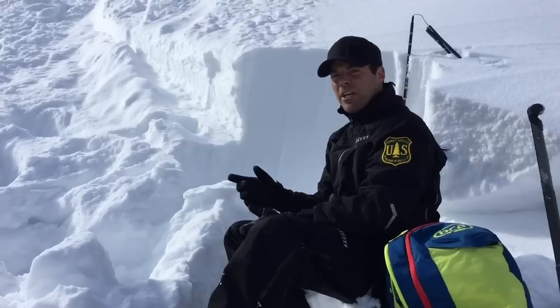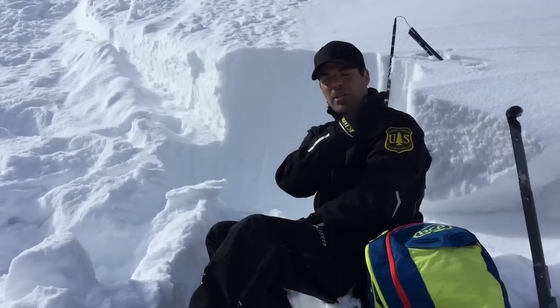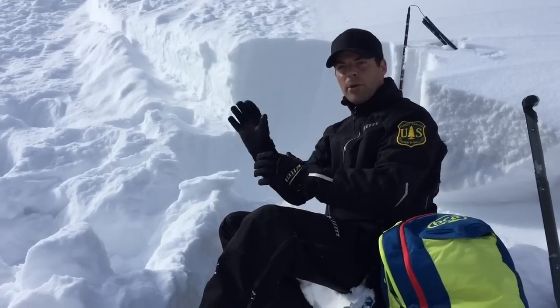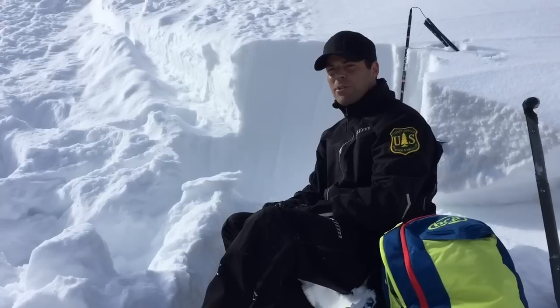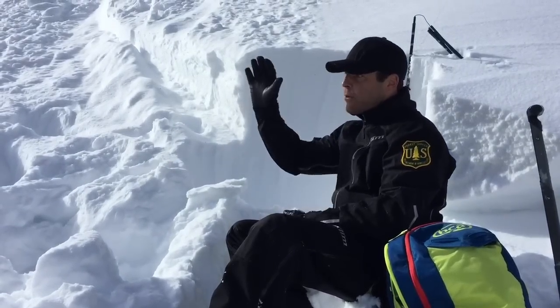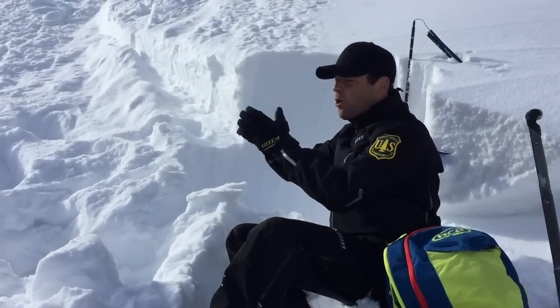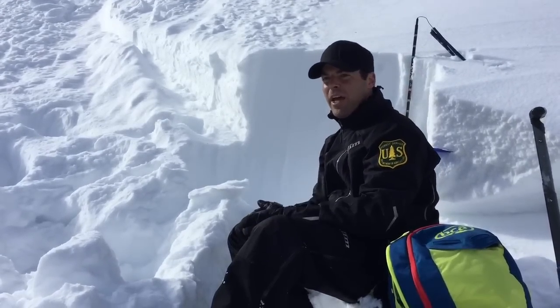It's also notable because there's a very similar slide right over here behind me on Peak 10420 — almost the same aspect and same elevation. What's notable about that one is it was triggered by snowboarders a couple days ago. They were actually mid-slope when it broke and fractured above them and came down. Same thing — a faceted layer, and that's the red flag.